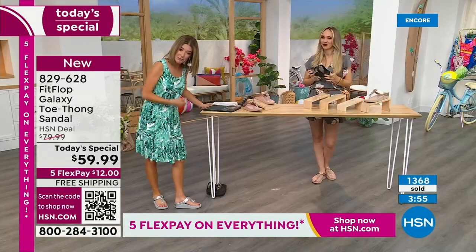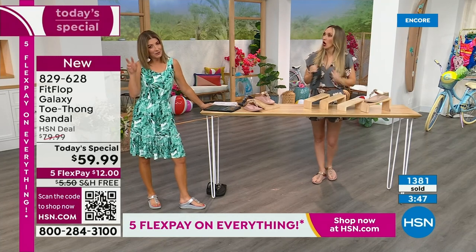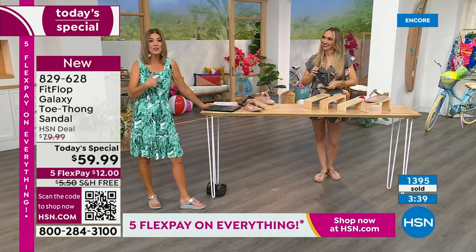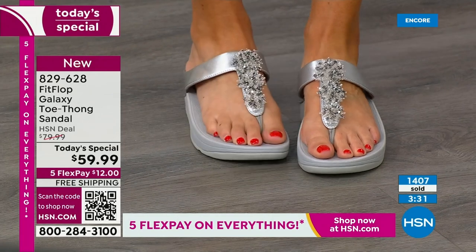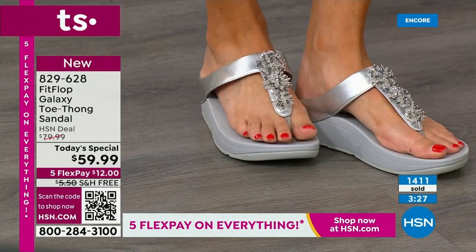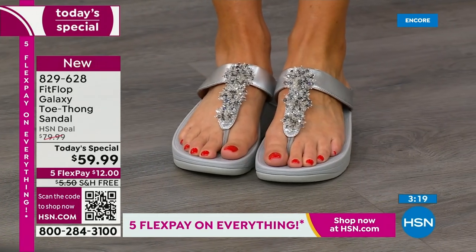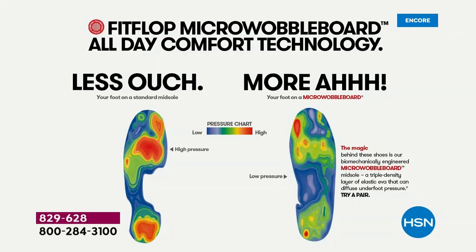That's the difference — look at my instep; you can see the higher arch there. I've been running lately. We have a little HSN running club and I run very slowly — I'm not bragging, I'll cheer from the sidelines. But we buy running shoes to give you this type of ergonomic, anatomically correct support. Running shoes won't cost under $100. And in a running store, they step you on a machine to measure pressure points underneath your feet — just like we showed you earlier. That's the science behind FitFlop.